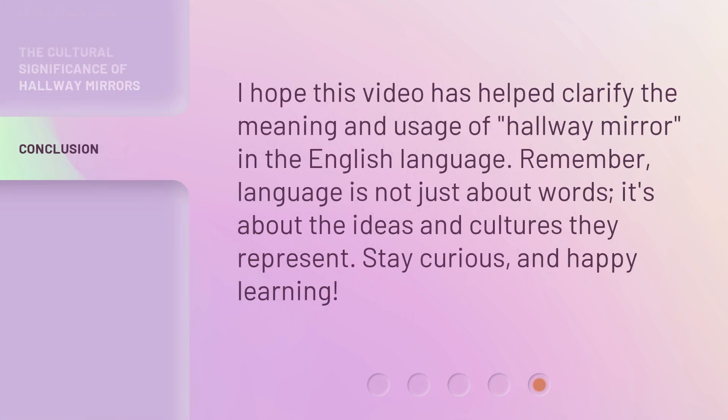I hope this video has helped clarify the meaning and usage of 'hallway mirror' in the English language. Remember, language is not just about words — it's about the ideas and cultures they represent. Stay curious and happy learning.